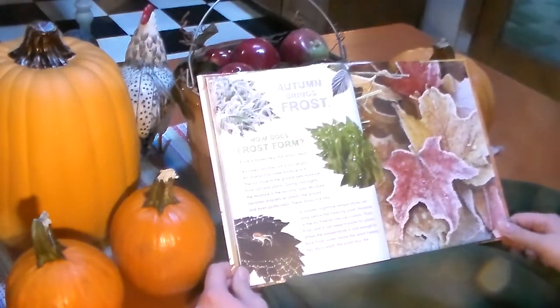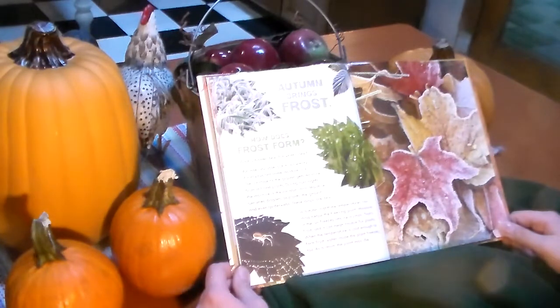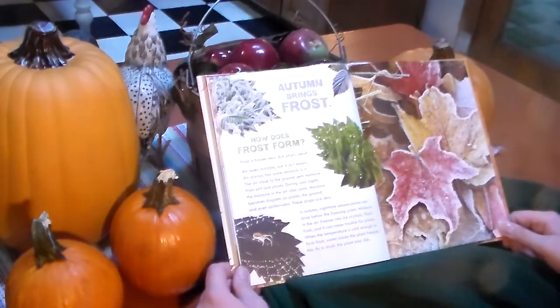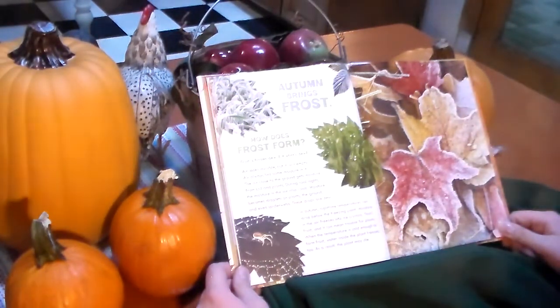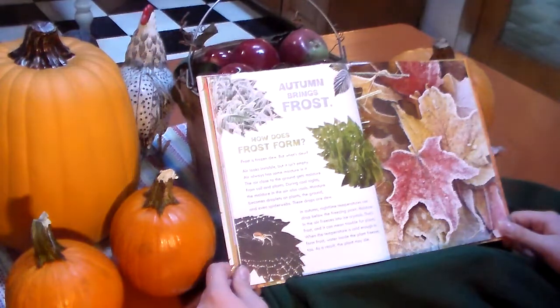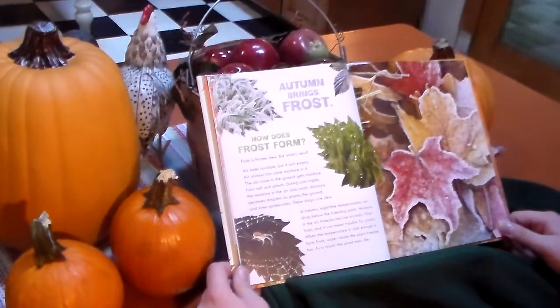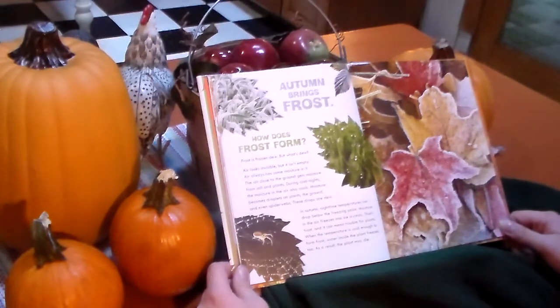Autumn brings frost. How does frost form? Frost is frozen dew, but what's dew? Air always has some moisture in it. The air close to the ground gets moisture from the soil and plants. On cool nights, the moisture in the air also cools. Moisture becomes droplets on plants, the ground, and even spider webs. These drops are dew. And on nights when temperatures drop below the freezing point, the moisture in the air freezes into ice crystals. That's frost.